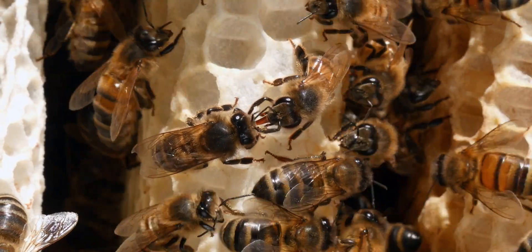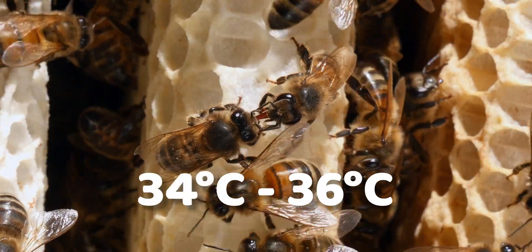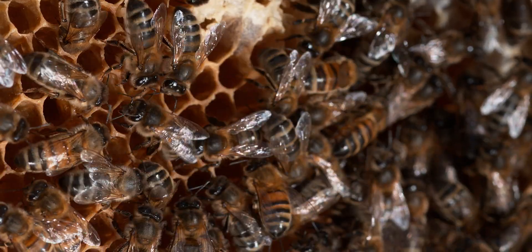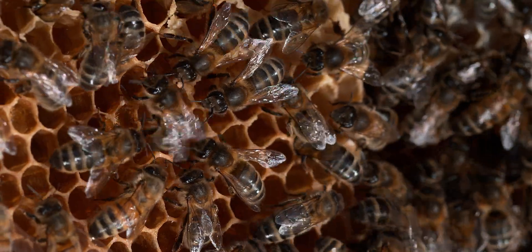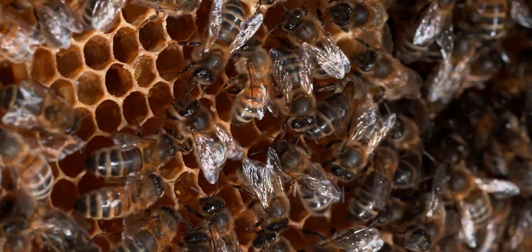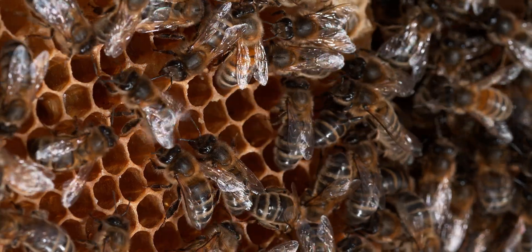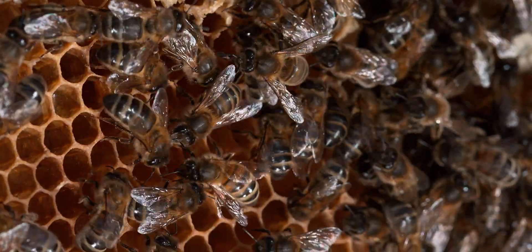They also look at temperature and how they can regulate temperature within that cavity, because bees like to maintain their nest at 34 to 36 degrees. Finally, they also consider how communication within the colony is going to work — bees communicate with each other constantly and need a nest designed so that communication can be transferred from bee to bee. These are just a few of the attributes, but there are actually many more that involve bees choosing a specific location.